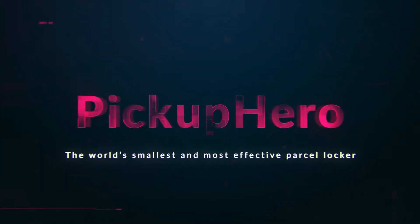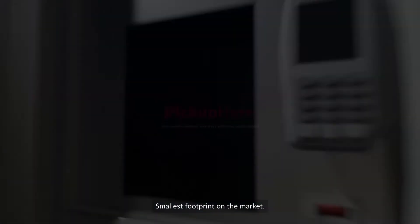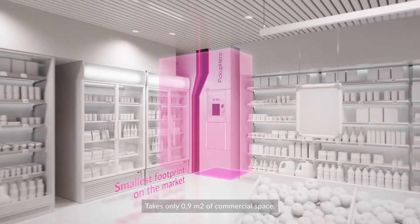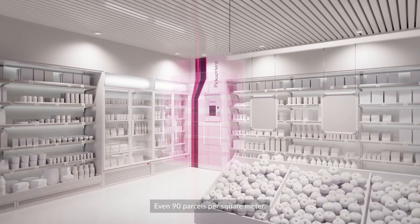Pickup Hero — the world's smallest and most effective parcel locker. Smallest footprint on the market, taking only 0.9 square meters of commercial space. Highest capacity — even 90 parcels per square meter.